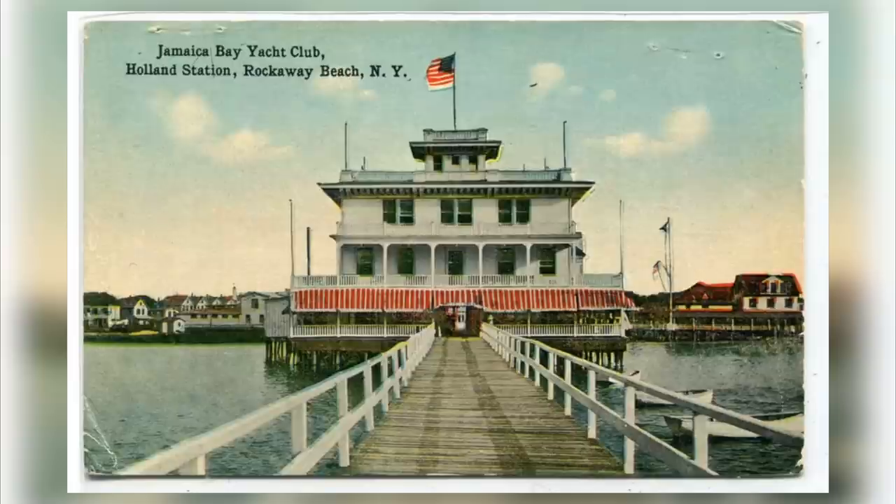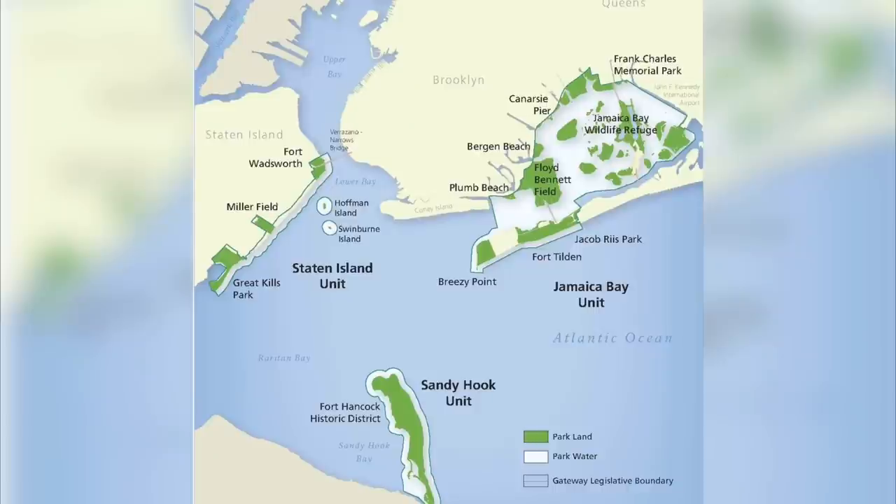Looking back, banning sea dumping was probably a good idea — you can only imagine how negatively affected the waterways and wildlife would have been if the city had continued dumping garbage overboard for another 50 years. In 1974, an agreement was struck that would end the Pennsylvania Avenue landfill and the Fountain Avenue landfill; they would become part of the Gateway National Recreational Area, stretching from New York City to Monmouth County, New Jersey. Many sanitation officials fought against this, warning the city of an impending garbage crisis, but public outcry also pushed for closure.